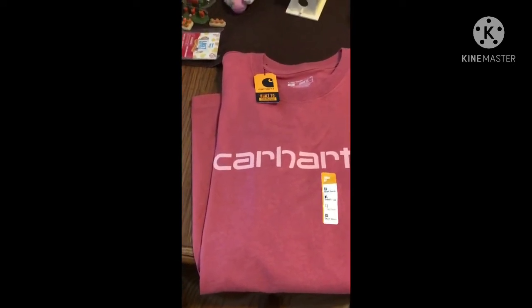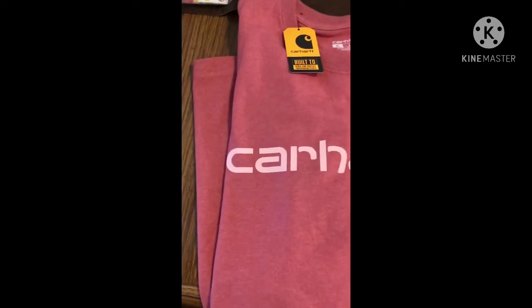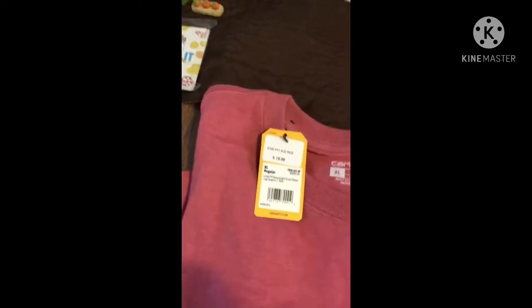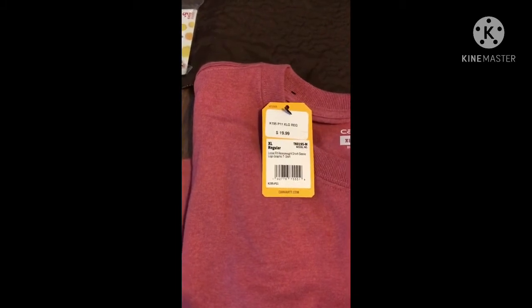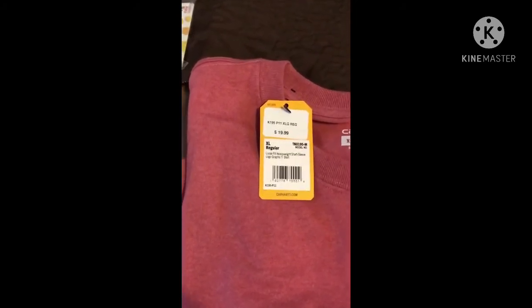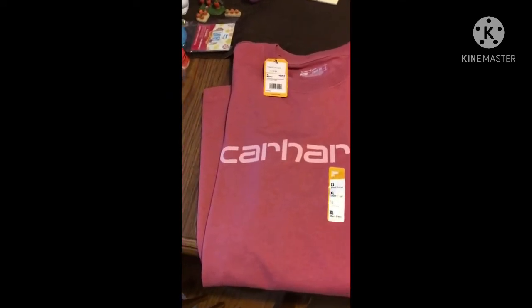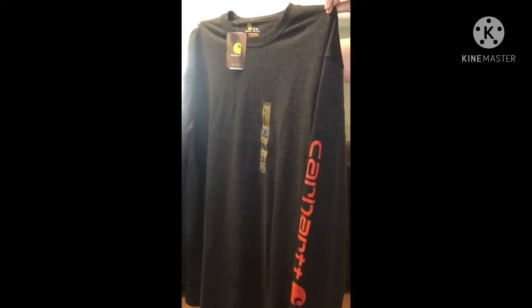We also got this Carhartt shirt in an extra large. It's kind of a salmon color — reddish, almost pinkish — and the letters are that light salmon color. It says 'Carhartt — Built to Serve and Protect Hardworking People.' Anyone can buy these; they have really nice, comfortable clothes. This one is $19.99 — a loose fit, heavyweight, short sleeve logo graphic t-shirt. This one is for me and I love the color; it's really cute.